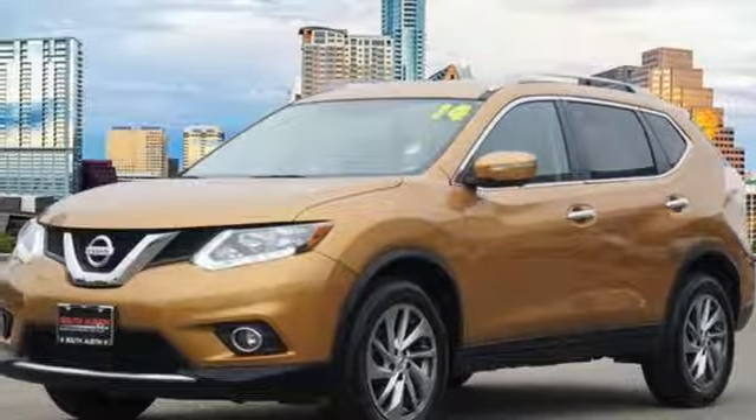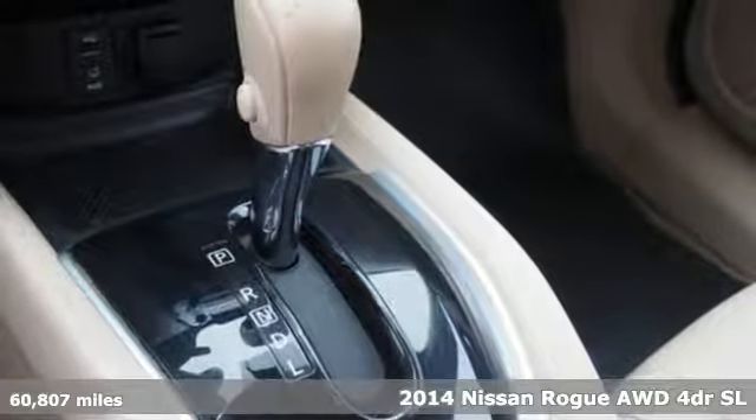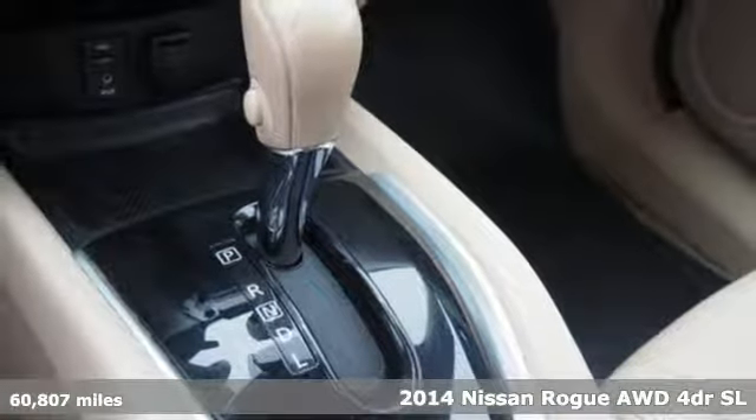Here's a 2014 Nissan Rogue. Nissan excites the senses, so you can enjoy the journey.